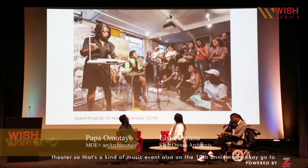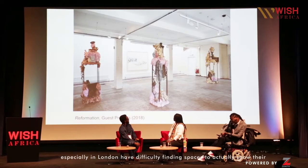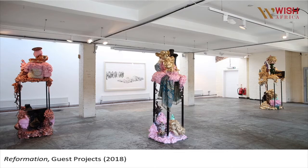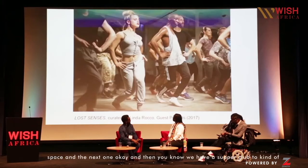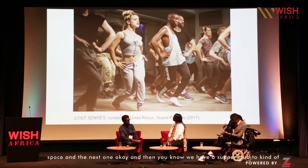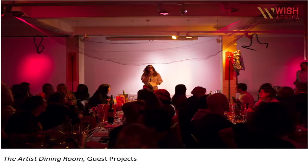I also do music and theater — so that's a music event on the 10th anniversary. The important thing is that a lot of young artists, especially in London, have difficulty finding spaces to actually show their work, so providing a platform like that is really important. And that's a dance project happening in that space. We also have a supper club to raise money for the space.